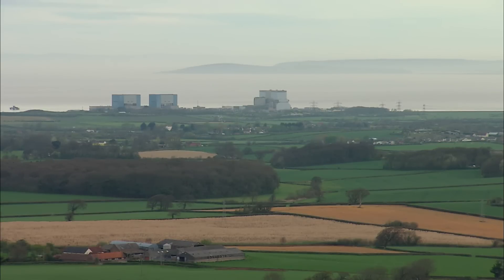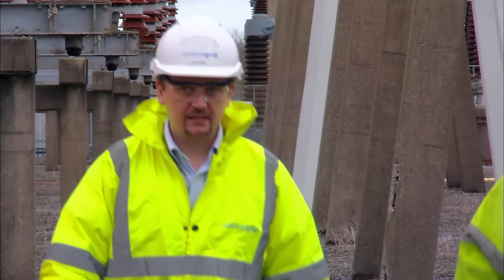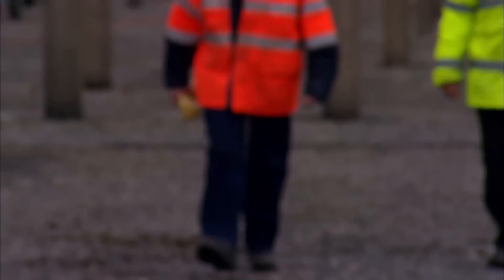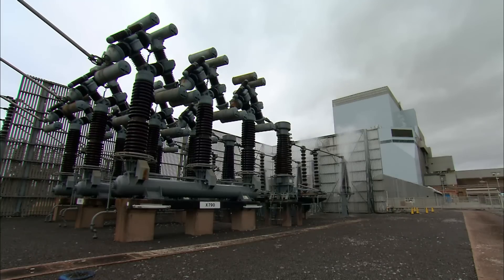Hinkley Point Power Station uses the sea for cooling water, but that puts its substations in the way of salty air from the Bristol Channel. So for over 25 years, Frank and the team have been doing something you should never do at home — mixing electricity and water to keep the power flowing smoothly.